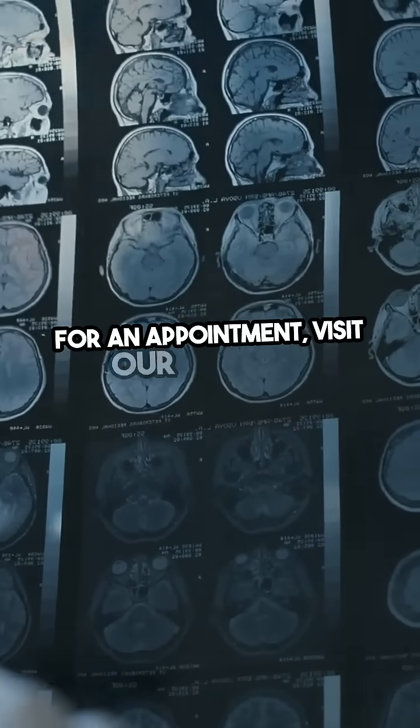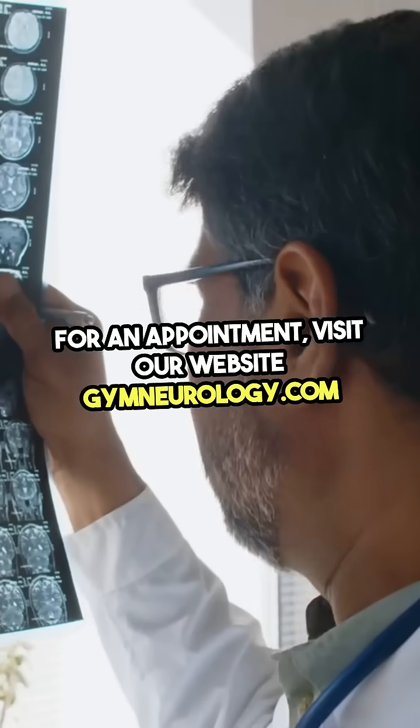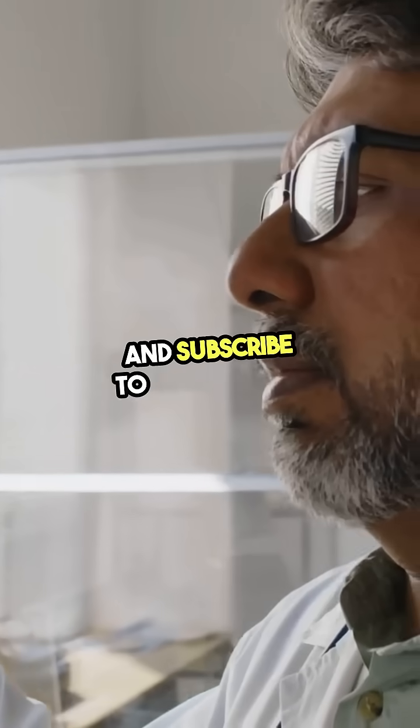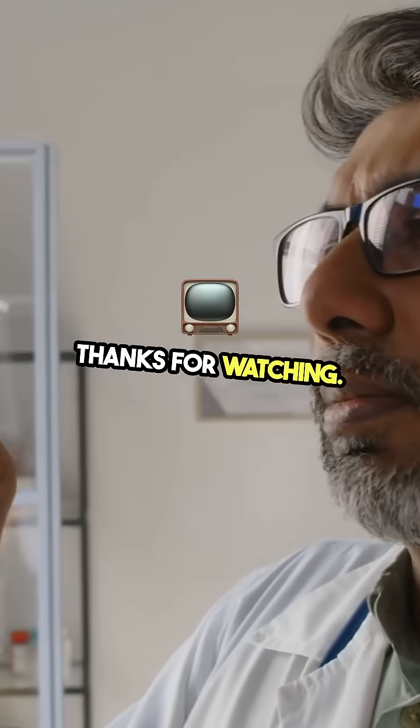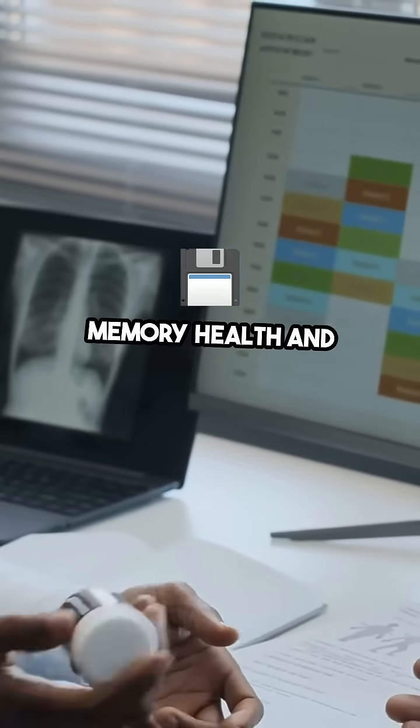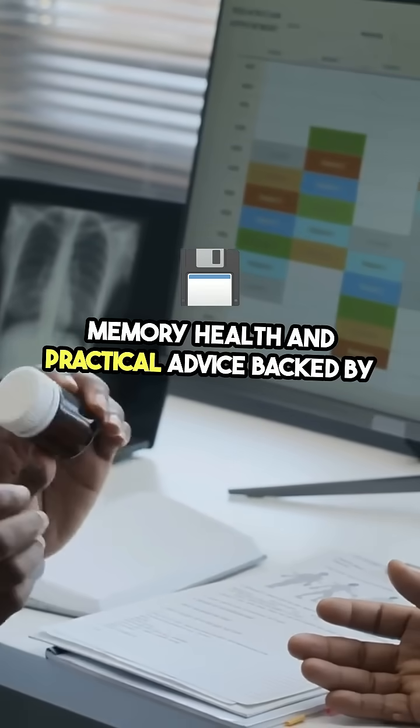For an appointment, visit our website, gymneurology.com. If you like this video, share and subscribe to my channel. Thanks for watching. Check the description below for more videos about memory health and practical advice backed by science.